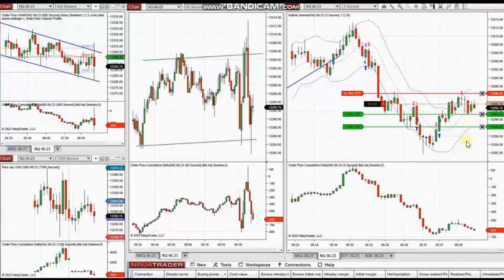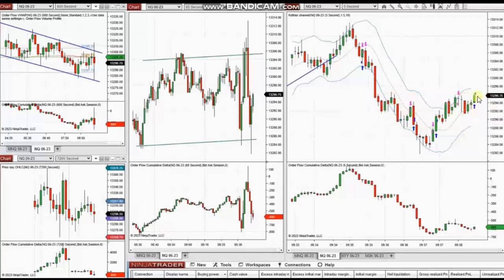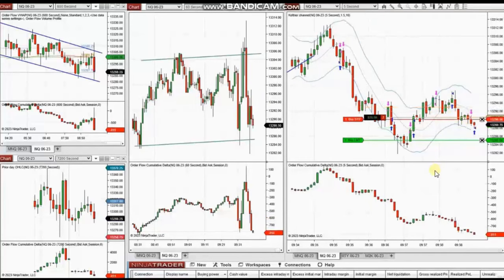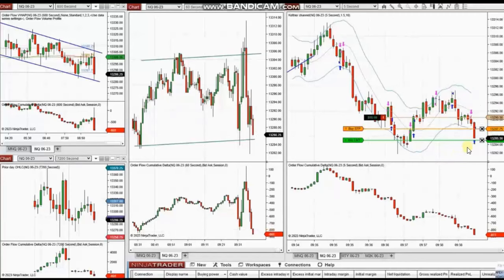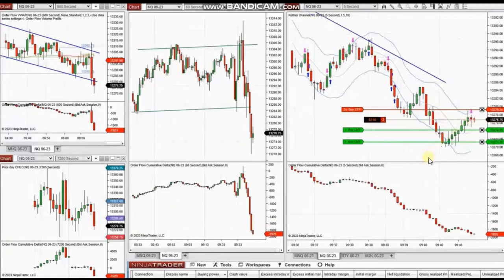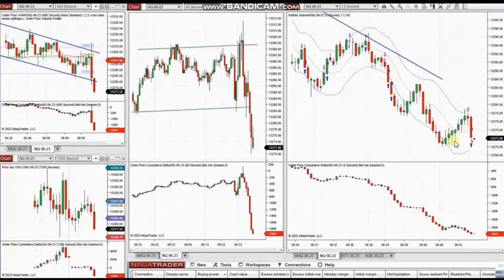We were waiting for the result, recorded live — that was also stopped out. The order flow then showed sellers returning, so we took more sell shorts. With good momentum, the first target was reached and the second target was filled.